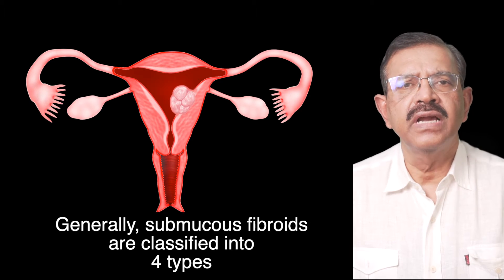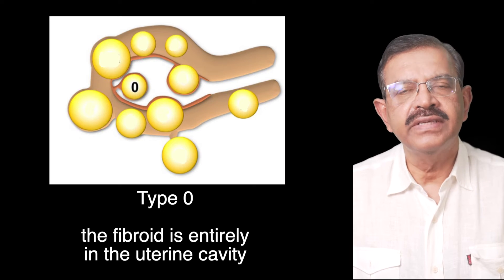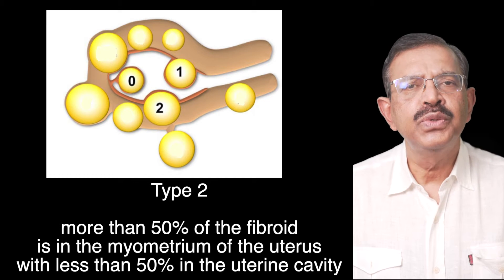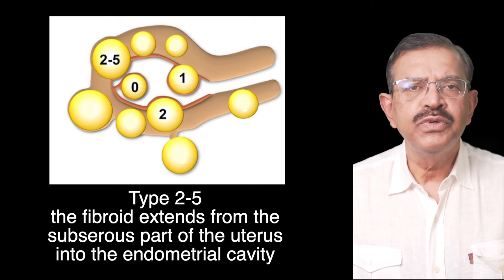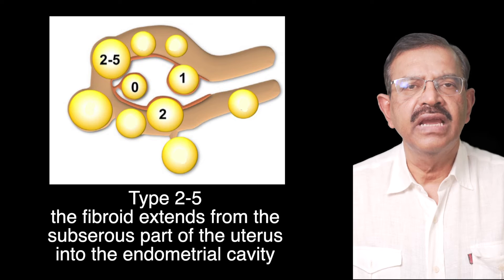Generally, submucous fibroids are classified into four types. Type 0: the fibroid is entirely in the uterine cavity. Type 1: more than 50% of the fibroid is in the uterine cavity. Type 2: more than 50% of the fibroid is in the myometrium of the uterus with less than 50% in the uterine cavity. Type 2 to 5: the fibroid extends from the sub-serous part of the uterus into the endometrial cavity.